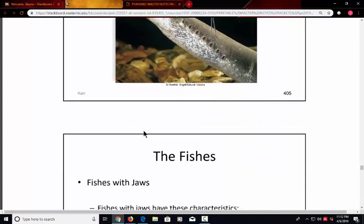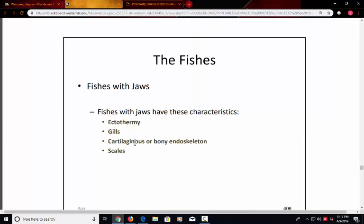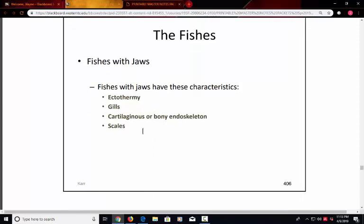The fishes with jaws have movable jaws for preying on other organisms, and some have teeth. Characteristics of jawed fishes include ectothermy — meaning the temperature inside the body is the same as the temperature outside. So a shark in a cold ocean will have the same body temperature as that cold water; it cannot regulate an internal temperature. They also have gills, and the skeleton can be made of either cartilage or bone. They also have scales covering the outer surface.